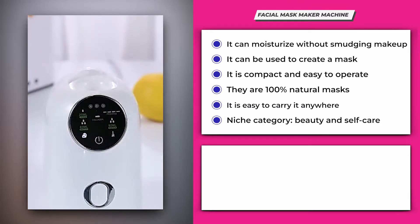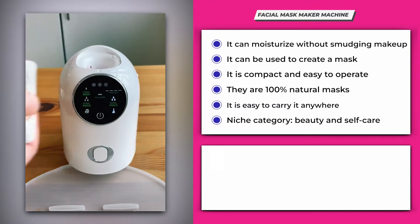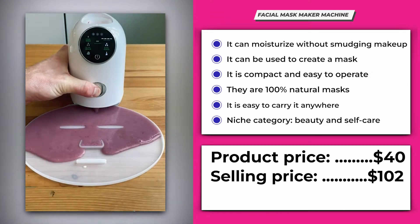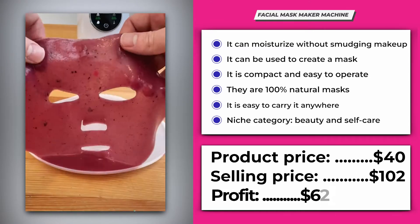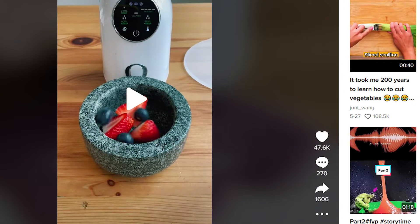It belongs to the beauty and self-care niche and is perfect for people who are into face masks and skincare. Its product price is $40 and the selling price can be set at around $102, giving you a profit range of $62 per piece. Its TikTok video has 47.5 thousand likes, 269 comments, and 1,606 shares.